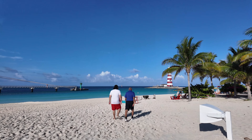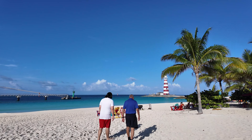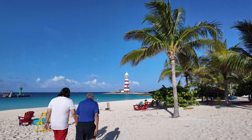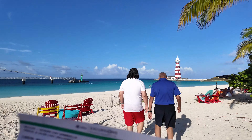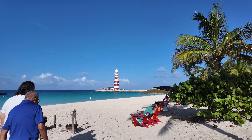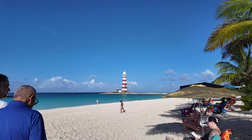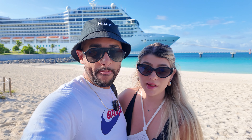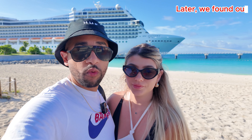We're approaching the lighthouse area. The way it works, we're just going to find a place to sit and then we have these tickets for our umbrella — it's $29. When we sit down, somebody will come by asking for the ticket. What you're paying for is the umbrella itself, not the chair. You just come, take your chair, and someone will come to you for payment.